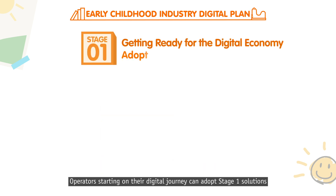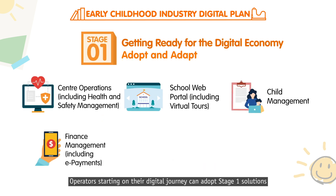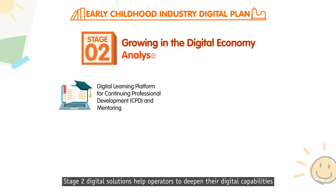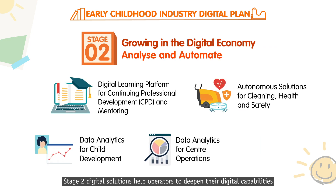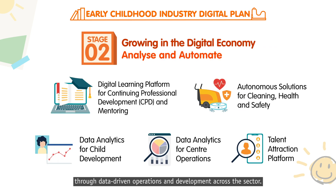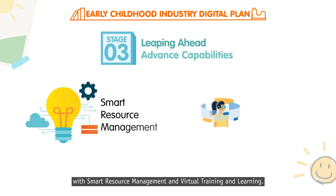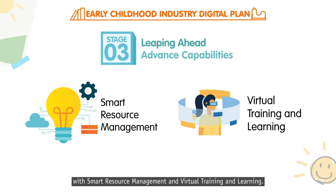Operators starting on their digital journey can adopt Stage 1 solutions to improve the efficiency of the centre's operations. Stage 2 digital solutions help operators to deepen their digital capabilities through data-driven operations and development across the sector. Advanced digital solutions in Stage 3 enable operators to take it further with smart resource management and virtual training and learning.